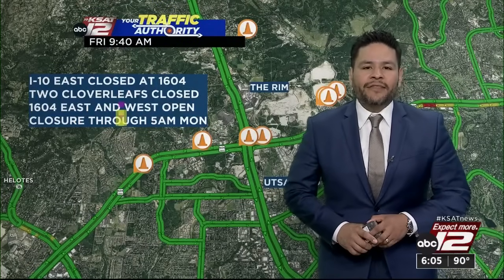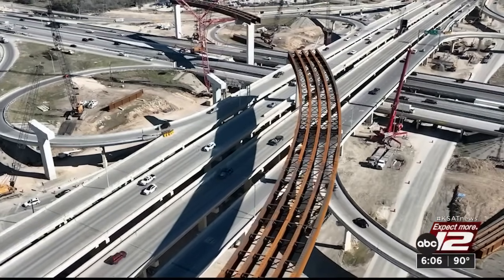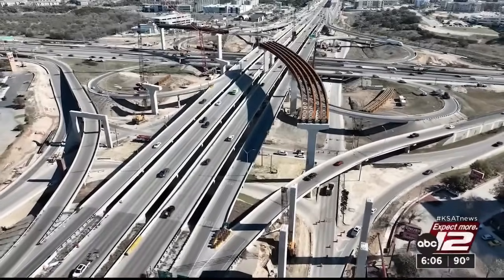As for progress, TxDOT says the interchange is 50% complete, and the first flyover ramp will be open later this year. Once the ramps start opening, you're going to see a lot of the congestion alleviated and traffic will flow a lot smoother. All the ramps at the interchange are projected to be open by early 2026.